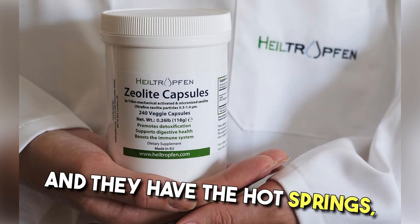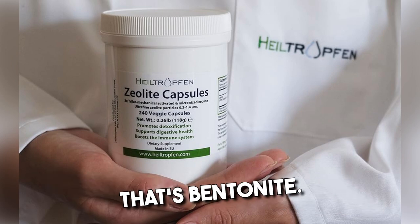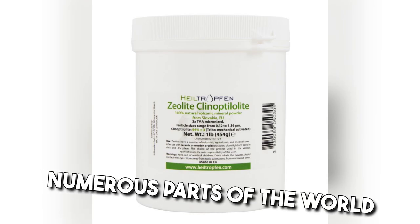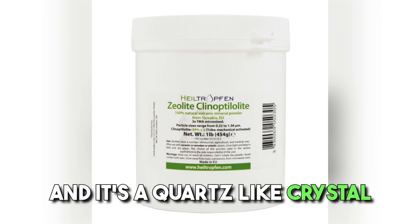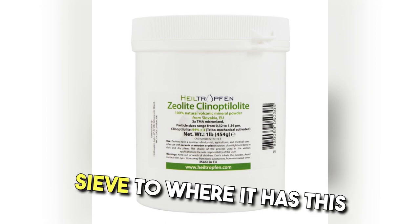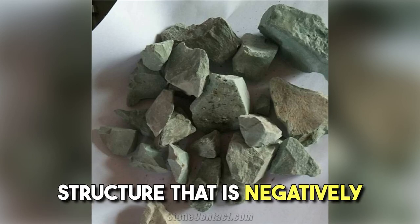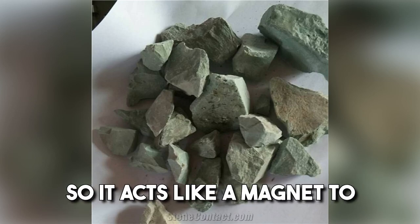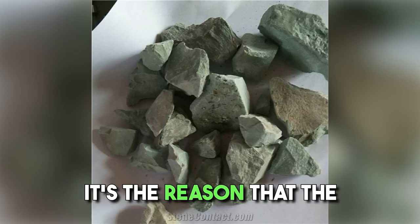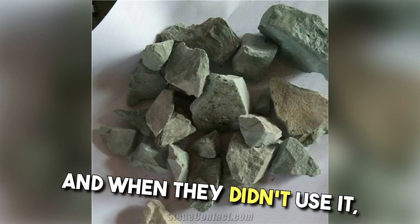If you're familiar with Iceland and their hot springs with the healing mud, that's Bentonite. Clinoptilolite is found in numerous parts of the world in different deposits. It's a quartz-like crystal that acts like a molecular sieve — it has a very porous honeycomb cage structure that is negatively charged, so it acts like a magnet to bind the positively charged heavy metals and other environmental toxins. It's the reason the Romans used it to line the aqueducts so they didn't die of lead poisoning. And when they didn't use it, we got Nero.